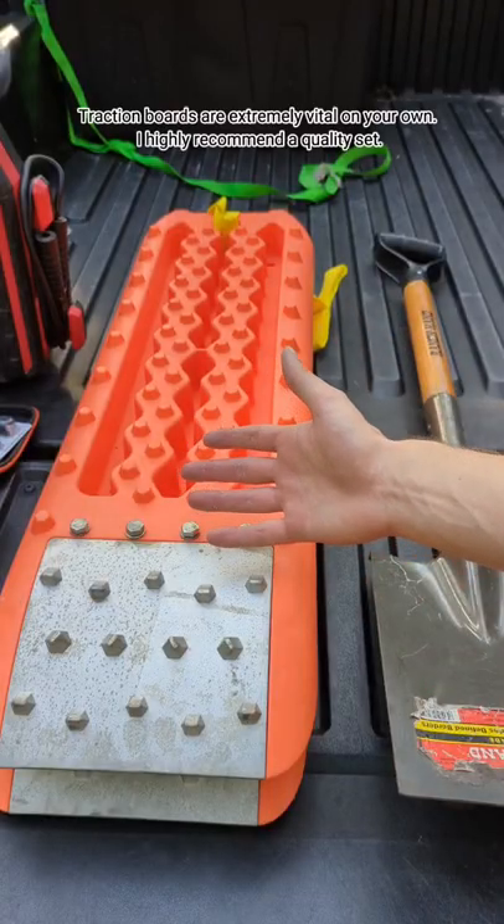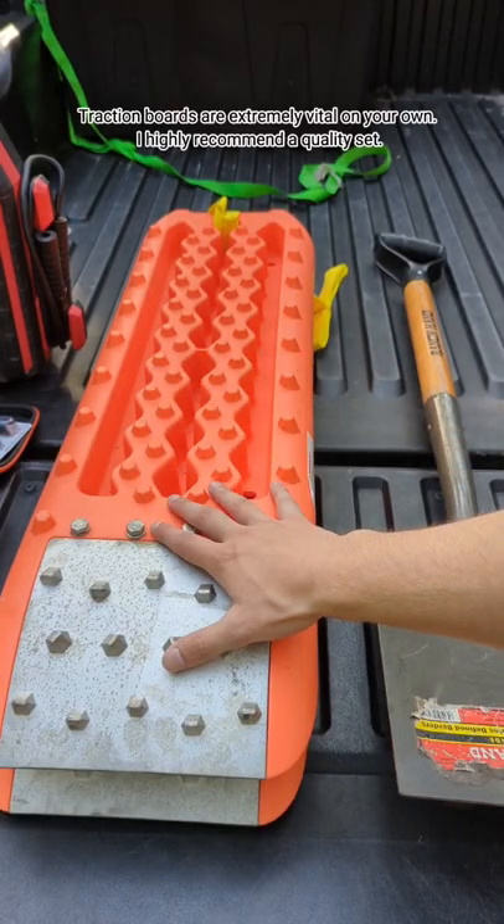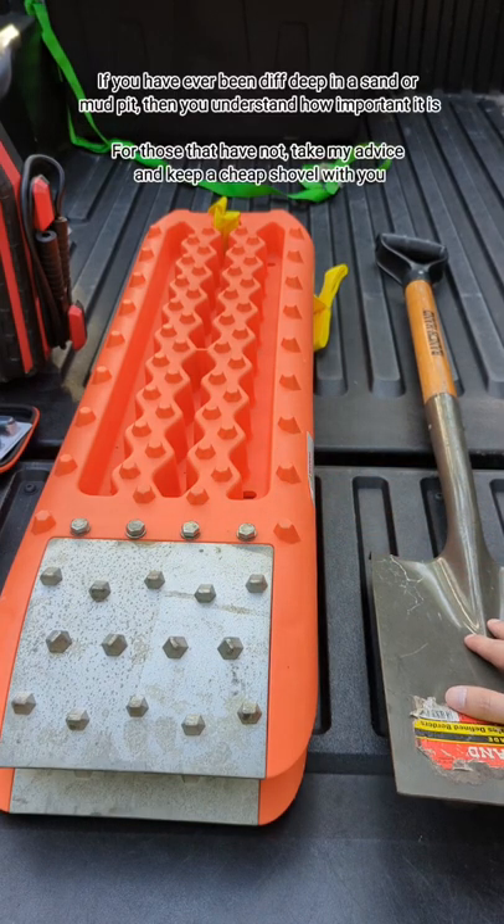Next we have my metal tooth traction boards, which help me get out of the majority of my situations. And then we also have the shovel. If you've ever been in a situation where you said, 'I wish I had a shovel,' then you'll never be in another situation without one.